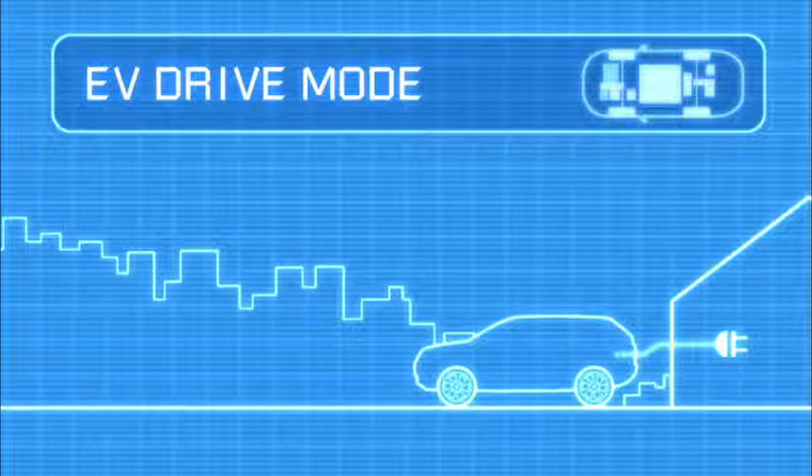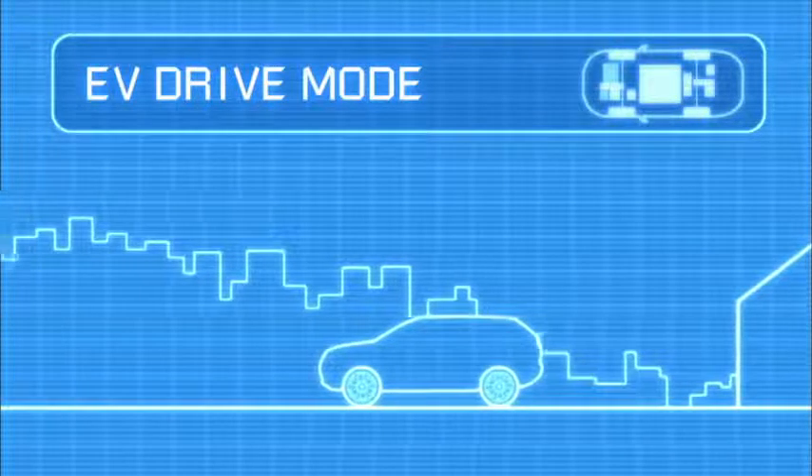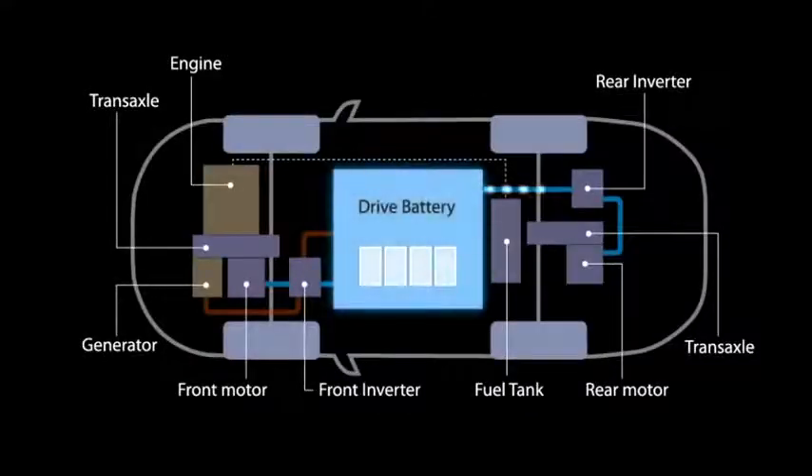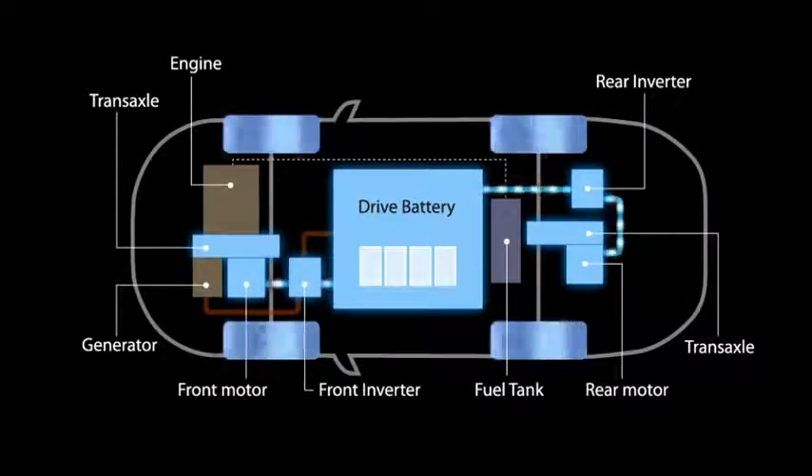In EV drive mode, the vehicle operates purely as an electric vehicle. Powered by the battery, the electric motors in the front and rear drive the car. So, for commuting, shopping and other typical everyday needs, no petrol engine power is needed at all.